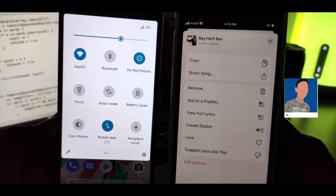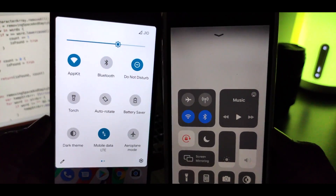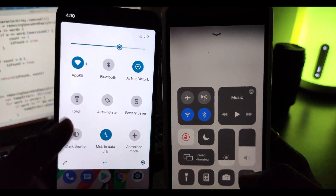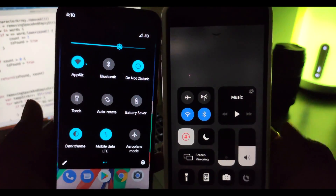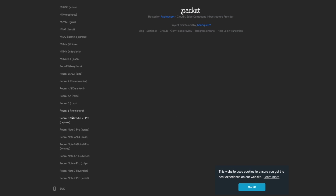A huge shout out to the developers of this ROM, Henrique Silva, who actually makes us so happy with brand new surprises for our beloved Poco F1. Poco F1 is the only champion currently with a working Android 10 beta available on this website at the time of capturing this video. That proves Poco F1 is really a developer-friendly device.